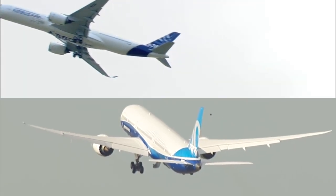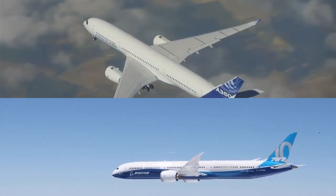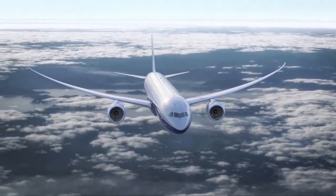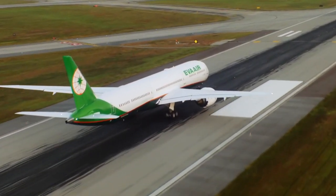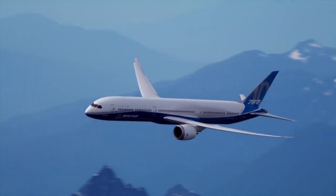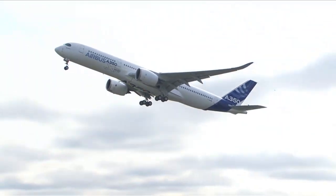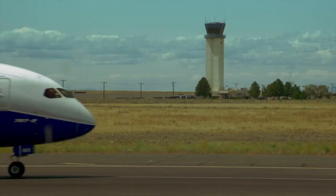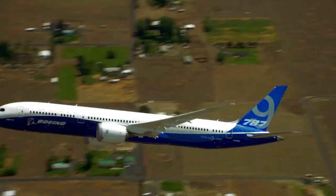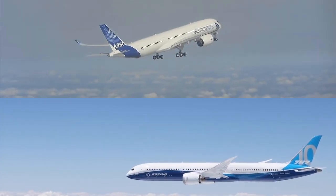The Airbus A350-900 vs. 787-10. Before we compare, some background context. In 2013, Boeing launched their largest 787 ever, the Dash 10. With huge sales of the A350-900, Boeing wanted to compete but needed a larger 787. They decided to launch a stretch of the Dash 9 and came up with the largest Dash 10, an aircraft perfectly matched in size to the A350-900.